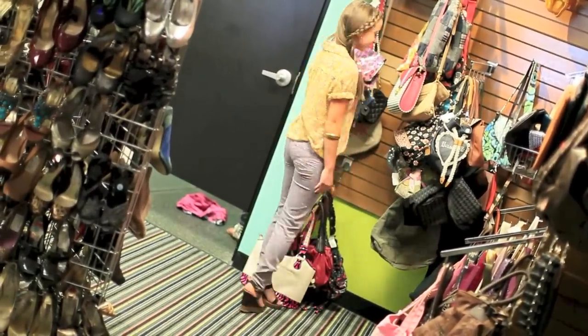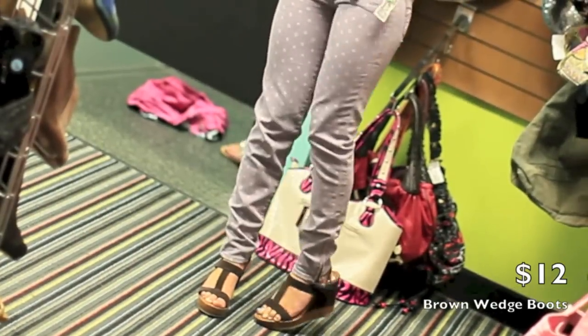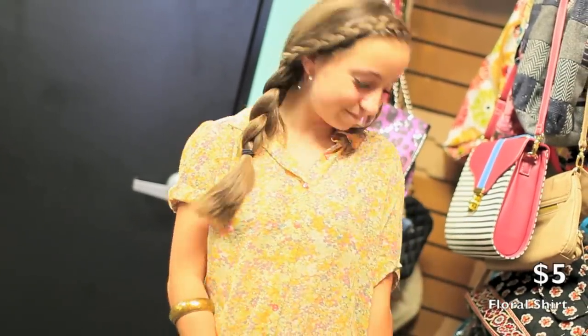Hey guys, it's Bailey, and for my first outfit we have these adorable purple polka dot skinny jeans, along with these wonderful brown wedge shoes that I absolutely love, and then we have this cute brown braided belt and this yellow floral shirt that I've just rolled and tucked in. And then I also have this Egyptian style bracelet that I've put up on my forearm. That is my first outfit.